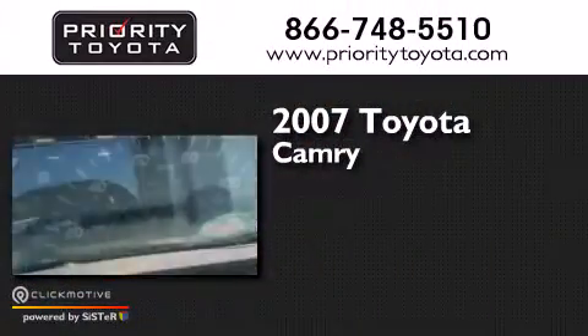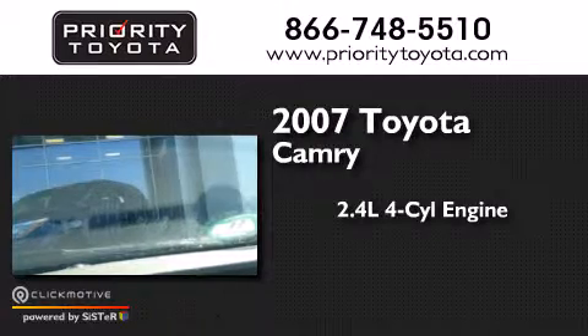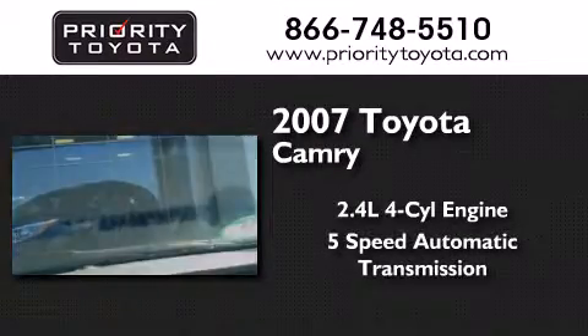This is a 2007 Toyota Camry. It features a 2.4-liter 4-cylinder engine and a 5-speed automatic transmission.